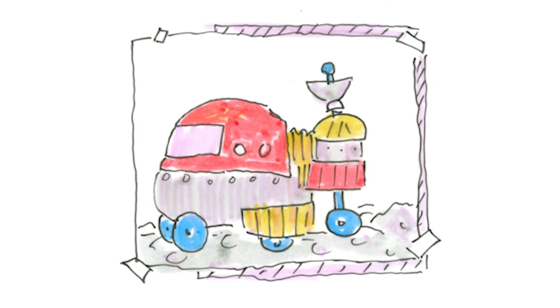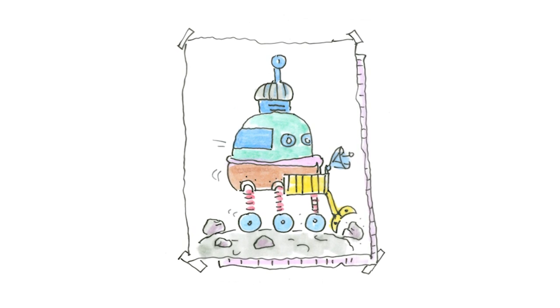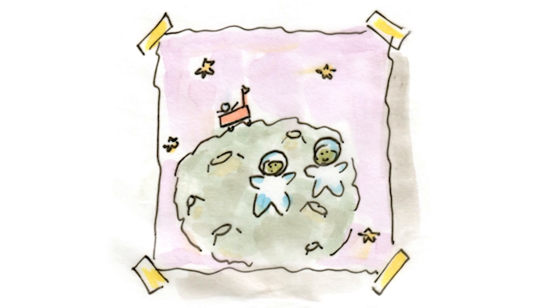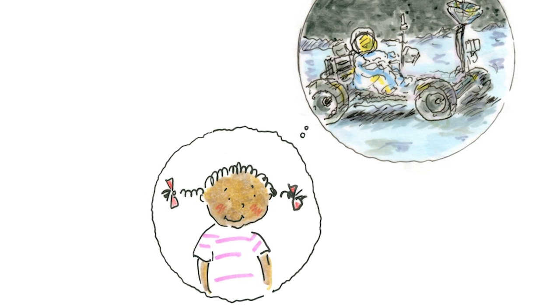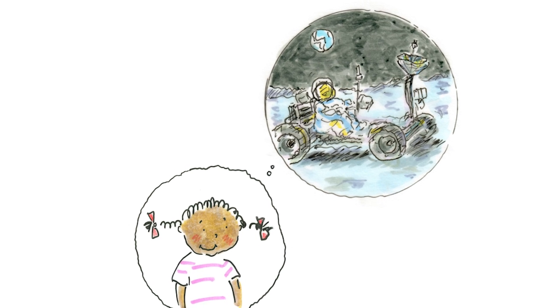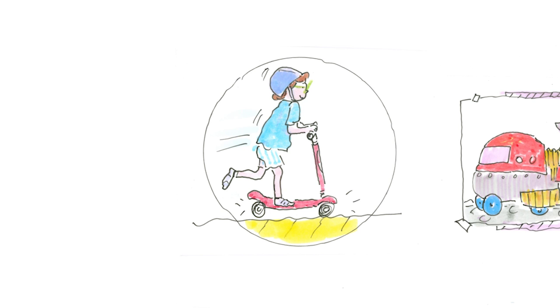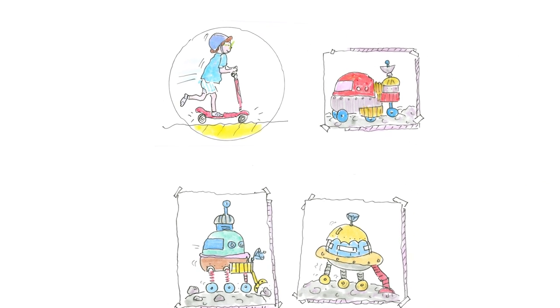Ruth said, "That's a great idea. My Mercury rover needs a shield to protect it from the sun. It's going to take rock samples for study." Millie was drawing a picture of astronauts on the moon. She said, "Moon rovers were like open cars that the astronauts could drive around. They drove to more places on the moon than they could just by walking." Ruth said, "Our scooters are like rovers because they have wheels and they help us explore."